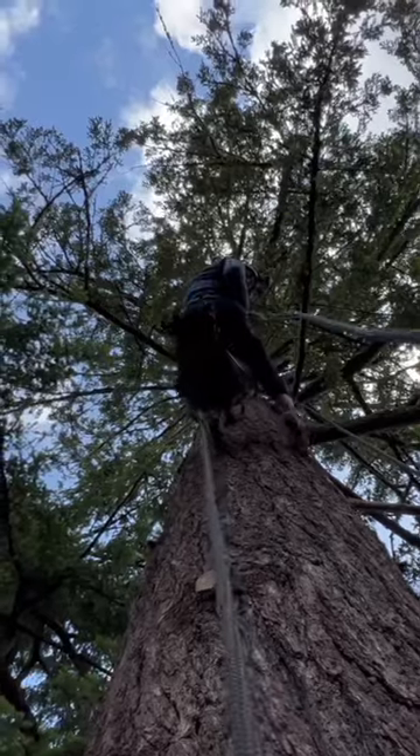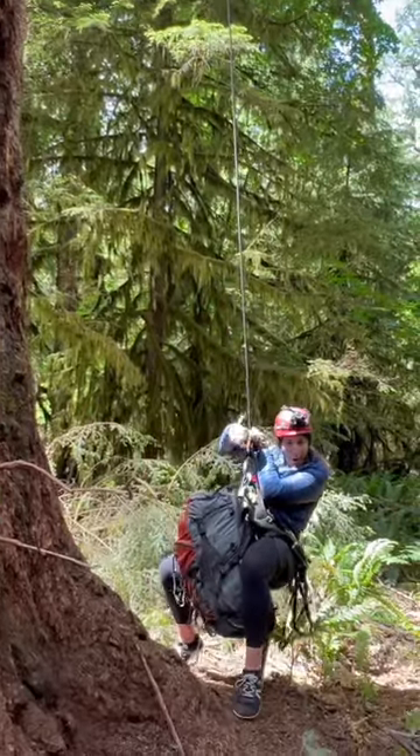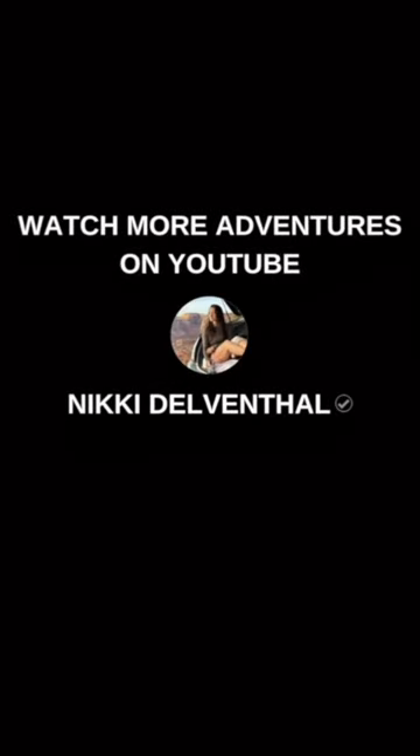Rappelling down is so much fun. From there we went out to plan our next big adventure. Pop over to my YouTube channel for more.